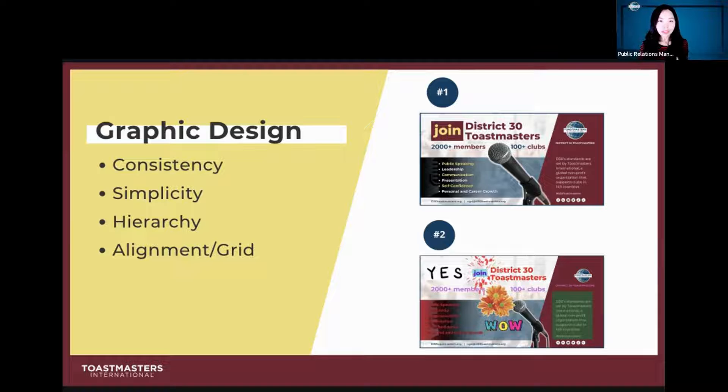Consistency — color consistency: try to use your brand colors, and for Toastmasters we have brand colors too. Font consistency: you probably don't want to use several crazy fonts mixed with very professional corporate fonts. You want to keep it in the same style.